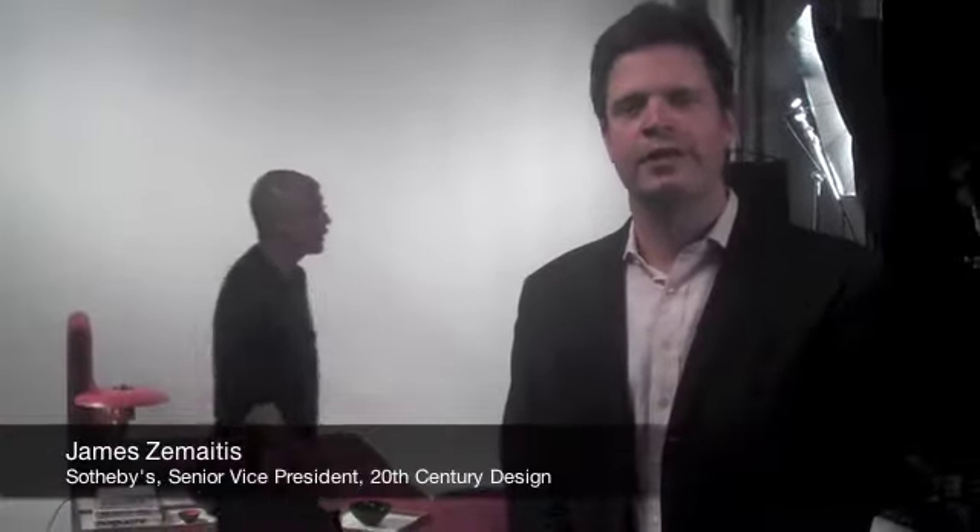The crucial second stage in putting together the catalog is photography. I am standing here on our fourth floor photography studios at Sotheby's, and behind me is one of my favorite pieces in the sale — this incredibly rare seating system by the Danish designer Nana Ditzel.